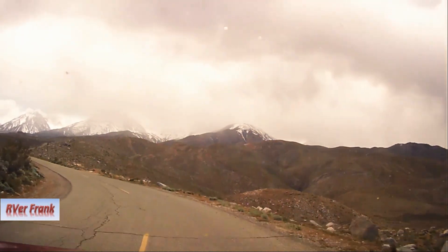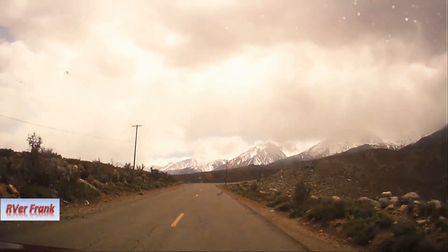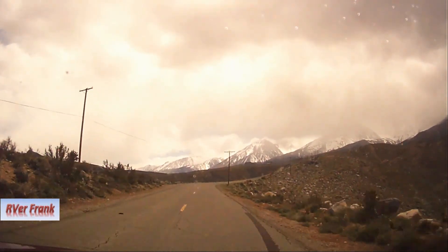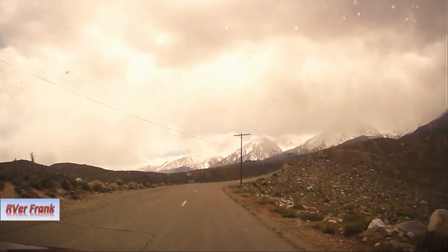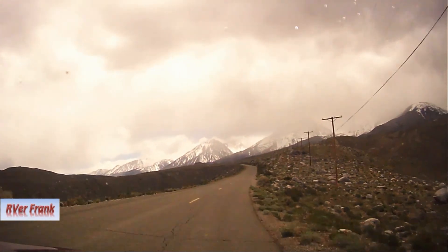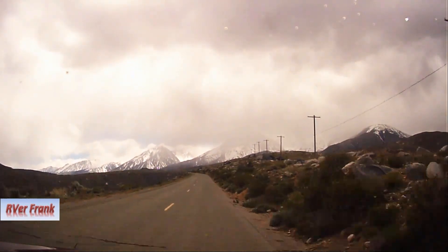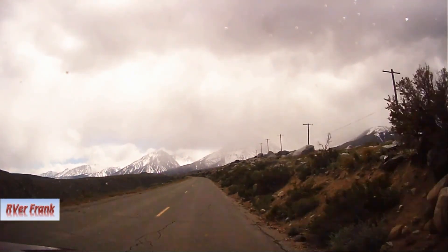For about two-thirds of the way, the Glacier Lodge Road is a 6-7 percent grade with very little road shoulder on the downside, which drops 300-400 feet down. There are crosswinds today with gusts about 40 miles per hour that get your attention, as I tease Kathy a little about bringing the motor home.